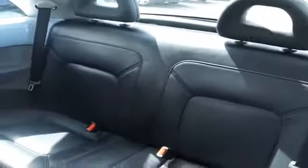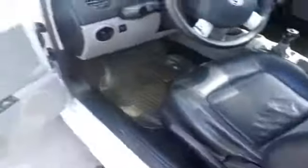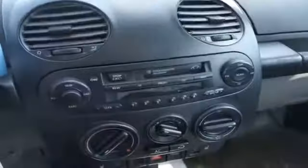Inside you'll find leather seats, an auxiliary input, automatic climate control, an adjustable tilt steering wheel, cruise control, air conditioning, power door locks, power windows, and an AM-FM stereo.